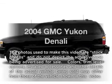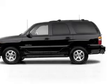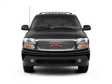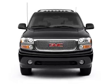Introducing the 2004 GMC Yukon — everything you need under one roof with this great vehicle. With a powerful 8-cylinder engine connected to a smooth shifting automatic transmission.